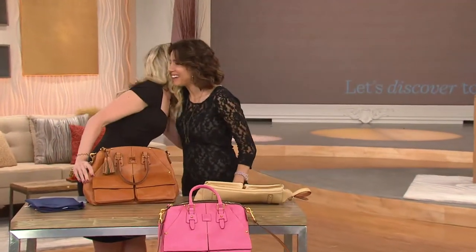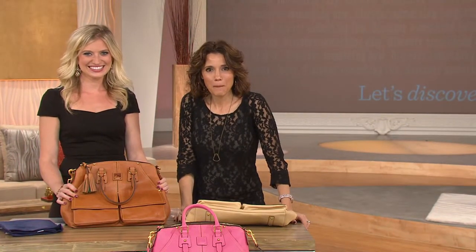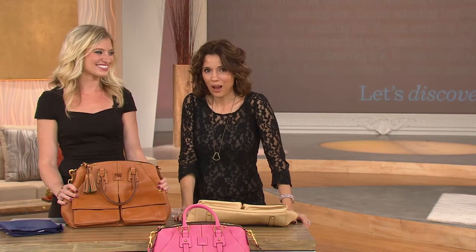It was so great to see you. QVC.com for everything we present from Dooney and Burke, but right now Jane Brown is here.